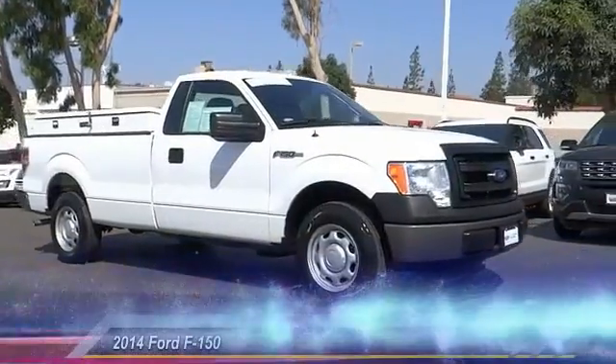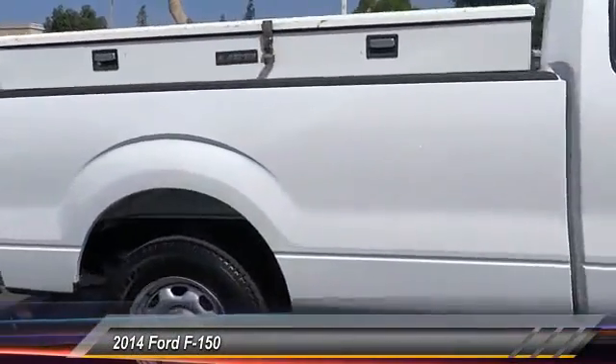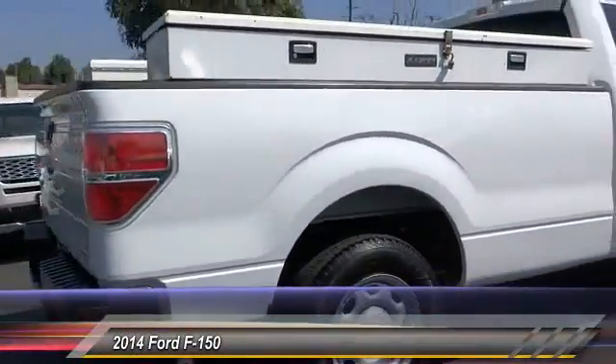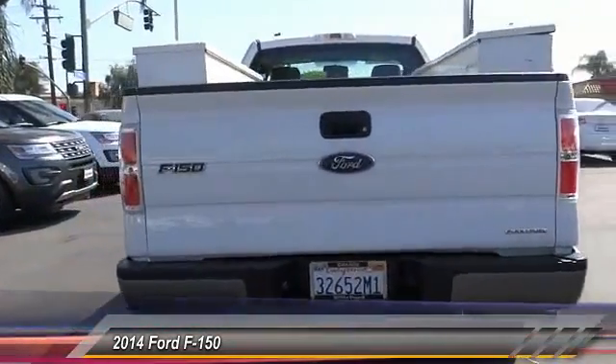The 2014 F-150. A Ford F-150 knows how to handle any situation. It's built to follow orders, no whining, and is priced below $20,000.